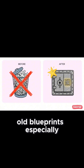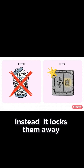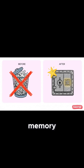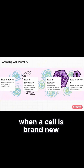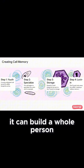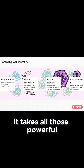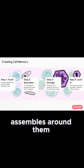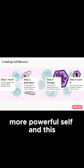The cell doesn't destroy its old blueprints, especially not the really powerful ones from when it was young. Instead, it locks them away. It's not about forgetting the past — it's about actively repressing it. It's creating a cellular memory of what it used to be. When a cell is brand new, it's what we call totipotent: all its blueprints are active and ready to go, and it can build a whole person. But as it starts to specialize — let's say it decides to become a skin cell — it takes all those powerful youth blueprints, gathers them up, and sends them to the P-body. Then the P-body literally assembles around them, locking them away, silencing them, and creating this hidden memory of its past, more powerful self.